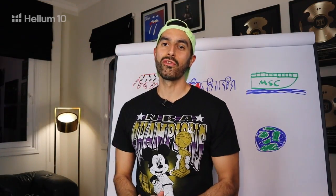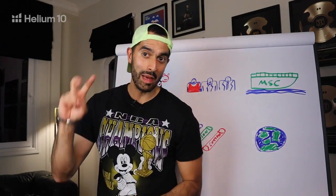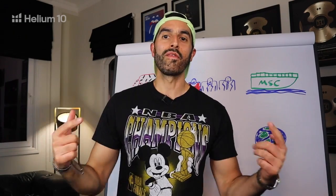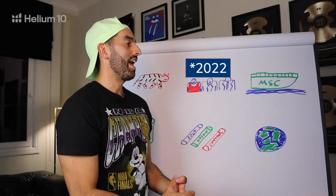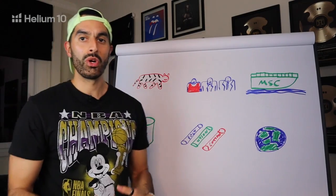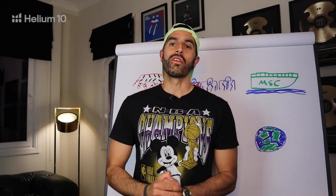Welcome back to the Sourcing with Kian YouTube channel. This is episode two from the series 'Straight from the Source,' in partnership with Helium 10. Today is a January 2022 update of everything we need to be considering in supply chain. There are going to be six main topics I'll go over in detail — what we need to be aware of and what we need to do to make the most of our supply chain in January 2022.